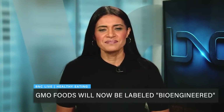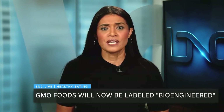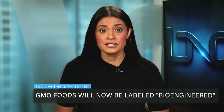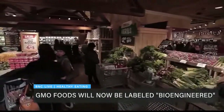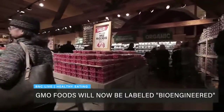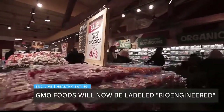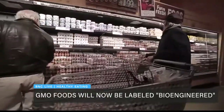Welcome back to BNC Live everyone. The U.S. Department of Agriculture says genetically modified foods are out and bioengineered foods are in, at least as far as labels are concerned. The new year brought the change aimed at helping consumers understand exactly what they're eating, but with the change comes new concerns and of course confusion.